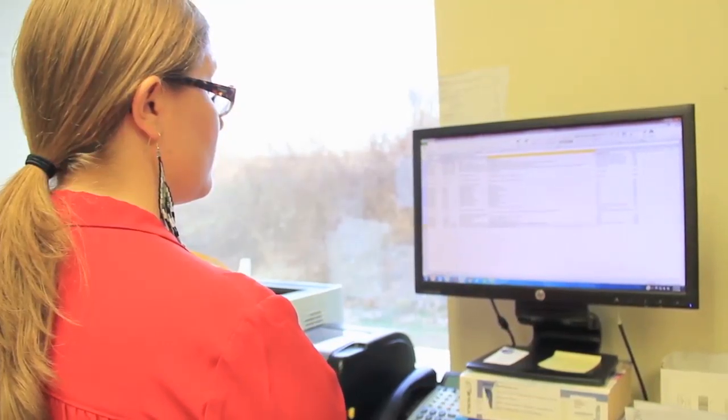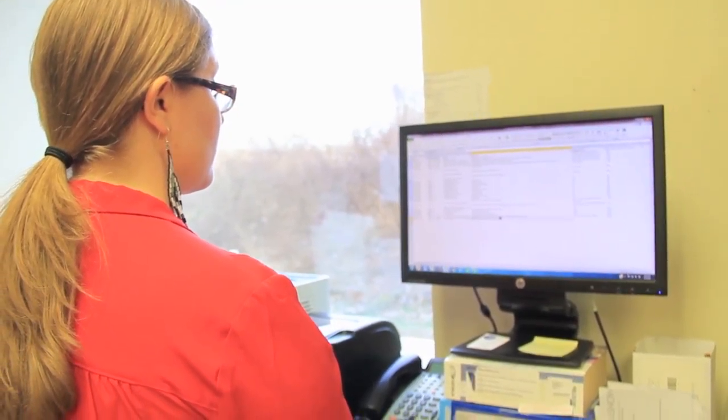My name is Nicole Rubin. I'm the manager here at the herbal dispensary at MUIH, or Maryland University of Integrative Health. Here we compound formulas for clients of our alumni and students. Our alumni graduate the herbal clinical program and then they go out and start their own practices.